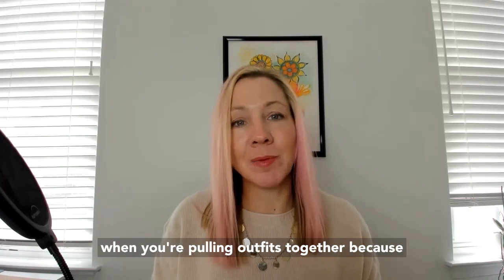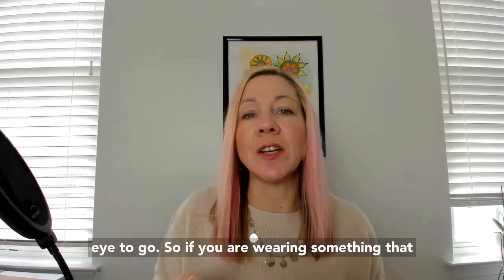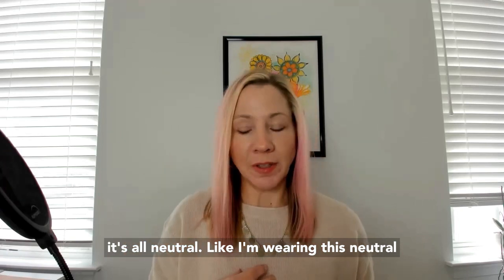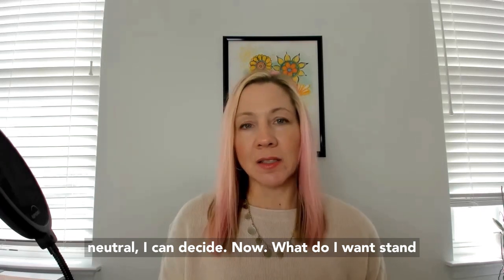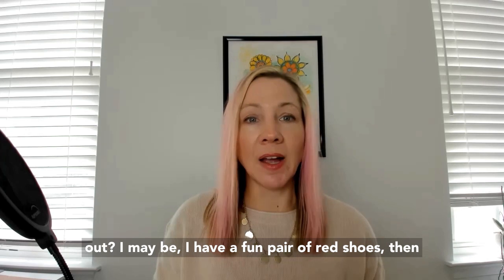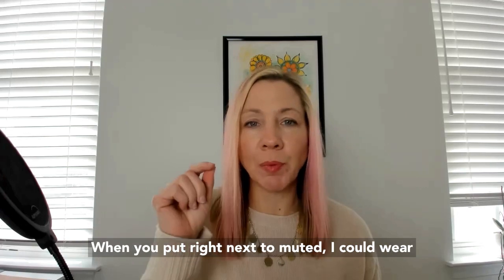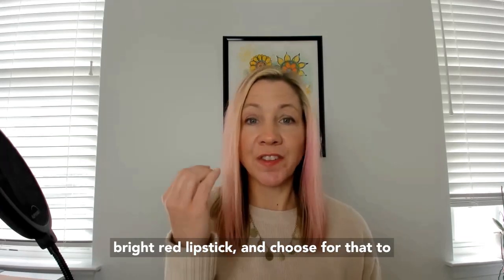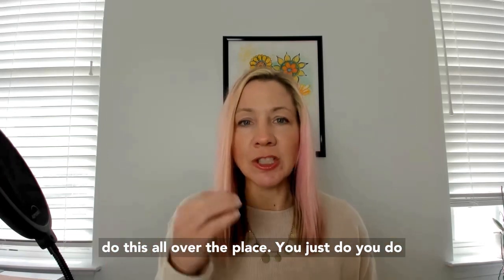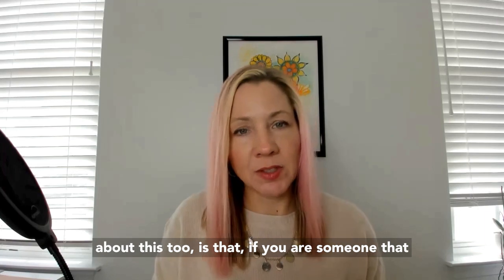This is a great and fun thing to practice when you're pulling outfits together, because you have control over where you want the person's eye to go. If you are wearing something that's all neutral — like this neutral sweater I'm wearing right now — I can decide what I want to stand out. Maybe I have a fun pair of red shoes; they will pop because that's exactly where the eye will go when you put bright next to muted.